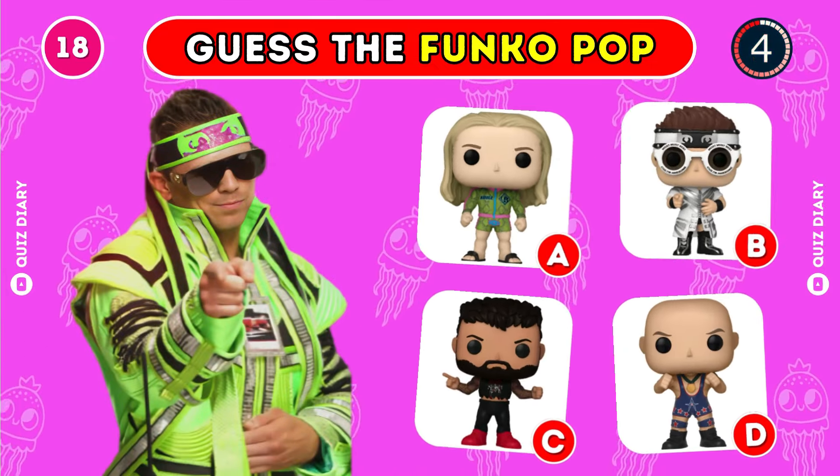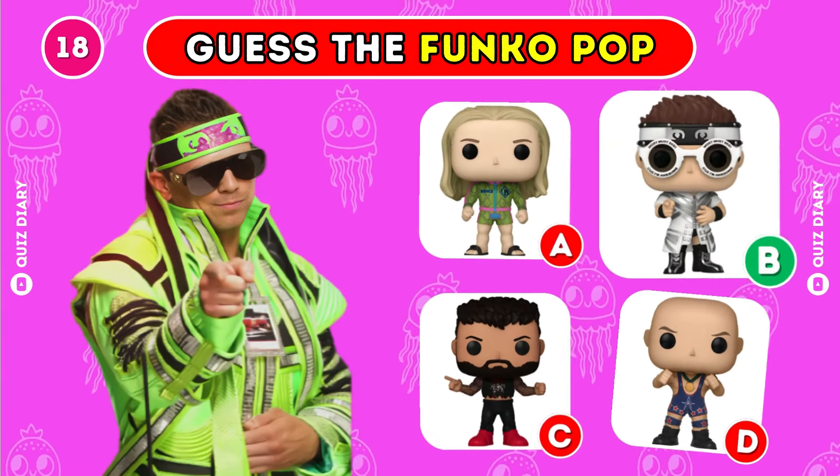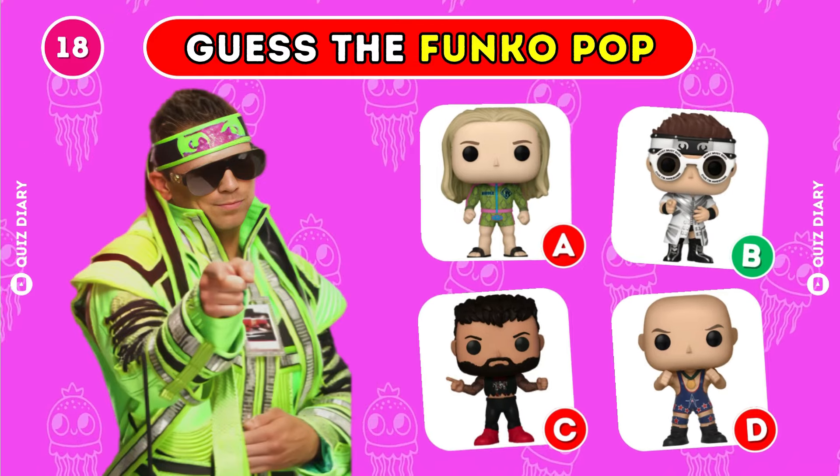Which is the right Funko Pop for The Miz? Yes, option B is the correct response.